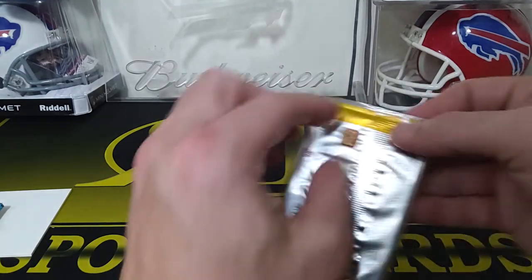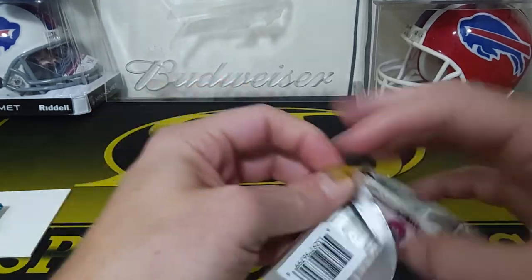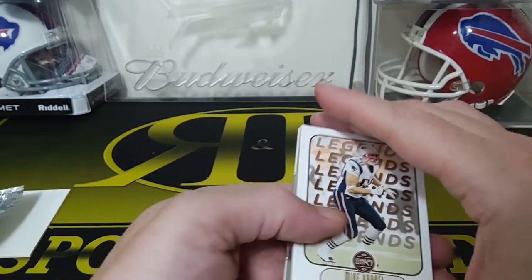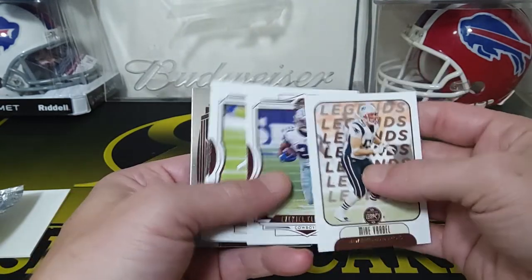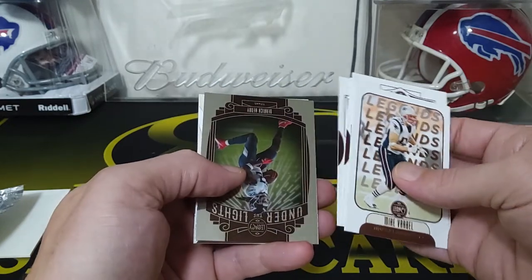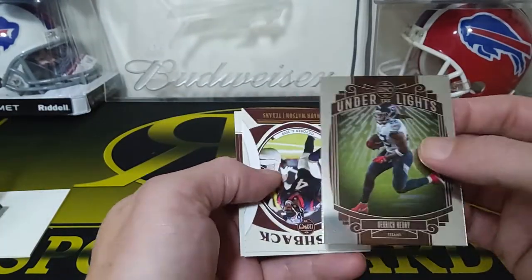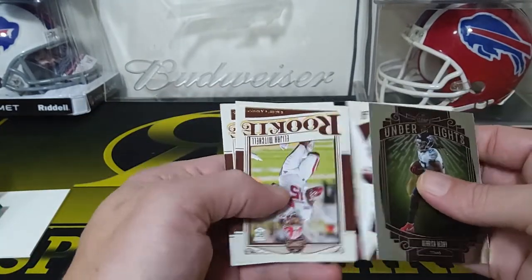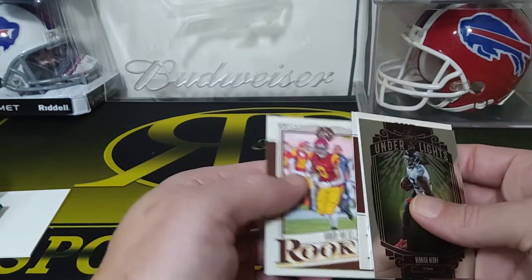Last pack here. We got a 2021 Legacy. So we got a Mike Vrabel, Zeke, Kenny Galladay, Robert Woods. We got Under the Lights — Derek Henry. We got a flashback to Deshaun Watson. Rookies — we got Elijah Mitchell and Amonra St. Brown.